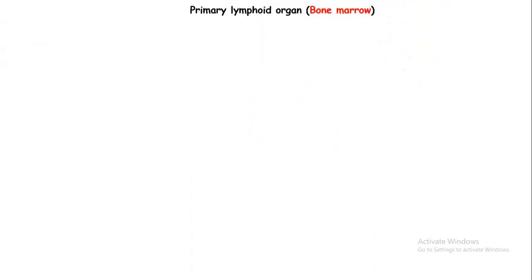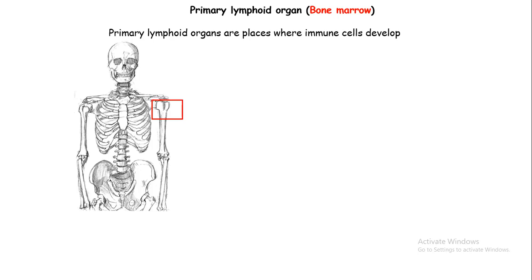Now we would talk about primary lymphoid organs. Our immune system has two major divisions in terms of organs: primary lymphoid organs and secondary lymphoid organs. Primary lymphoid organs are those organs where immune cells develop. The primary lymphoid organs in our body are bone marrow and thymus.